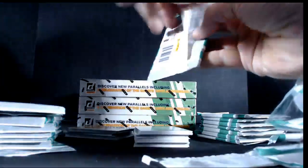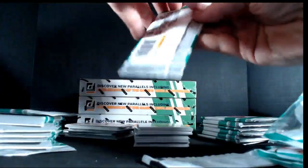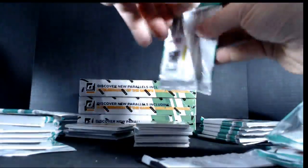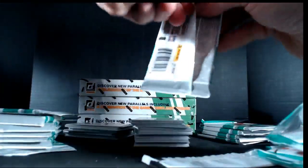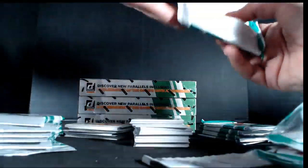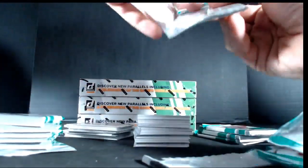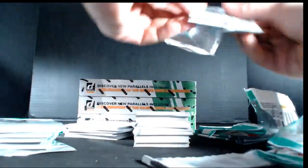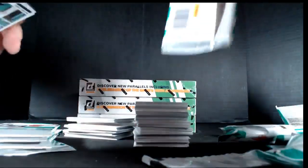Some Panini products just have unforgiving wrappers. We're pretty much right on about 50-50 on the number of hot boxes that have had an extra hit in them — it seems to be about half the boxes.